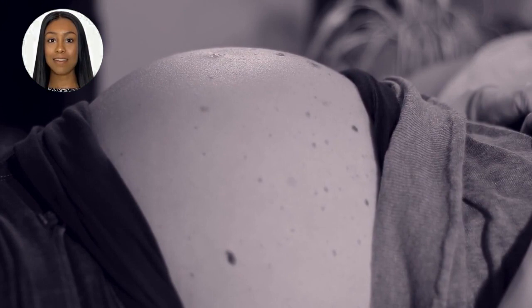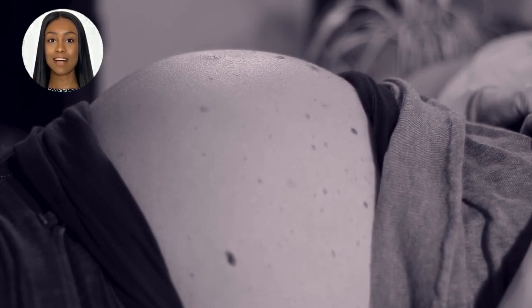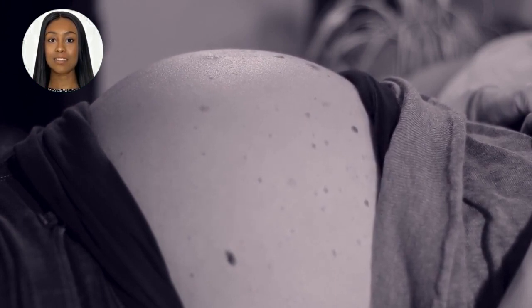So there you have it, folks. A 9 cm fibroid can weigh anywhere from a few ounces to over a pound, depending on its density and blood flow. If you're experiencing any symptoms of fibroids, it's important to talk to your doctor about your options for treatment. Thanks for watching, and I'll see you in the next video.